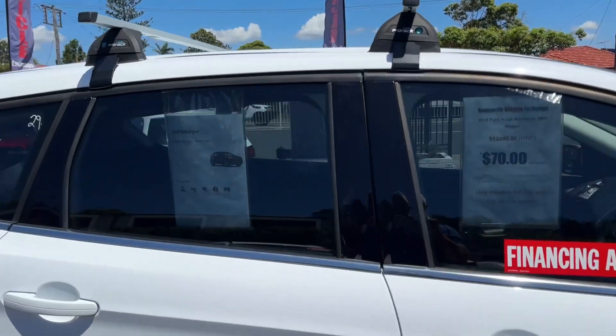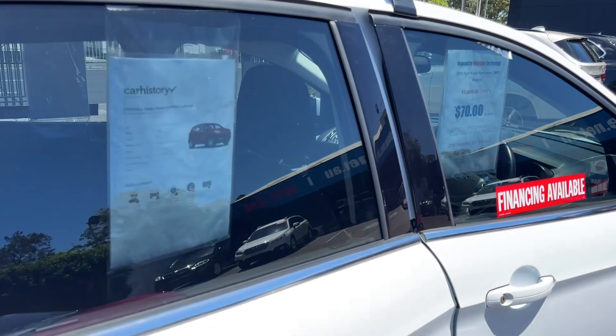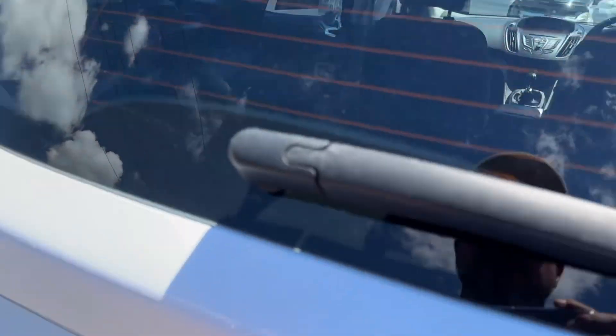Tinted windows as you can see, and all of our vehicles have these car history reports. We put them on display in the windows of all of our vehicles, but you can download them for free on our own website.